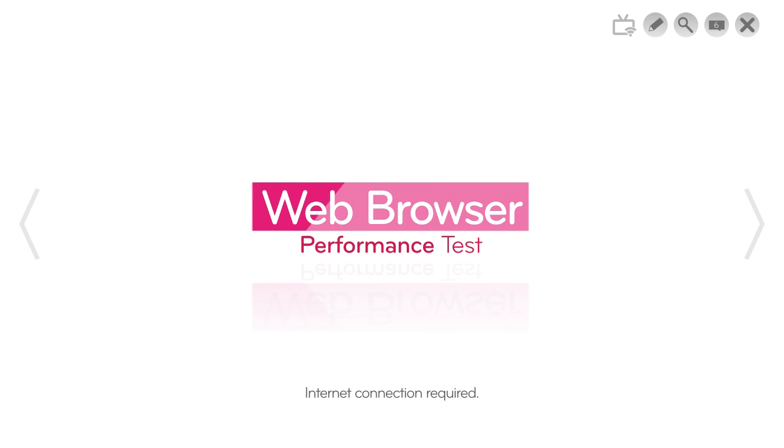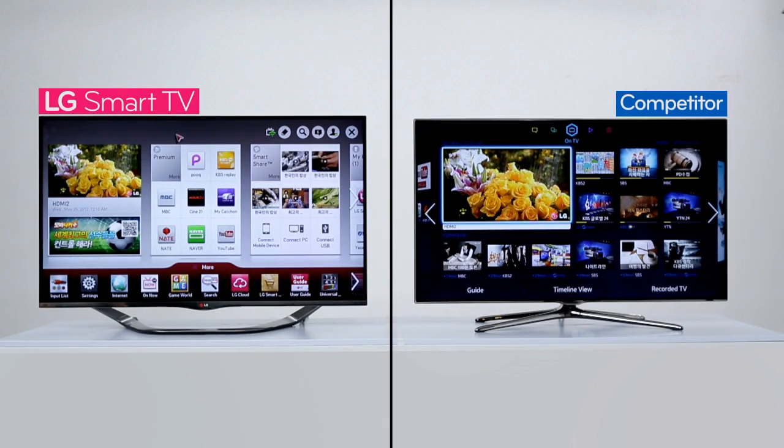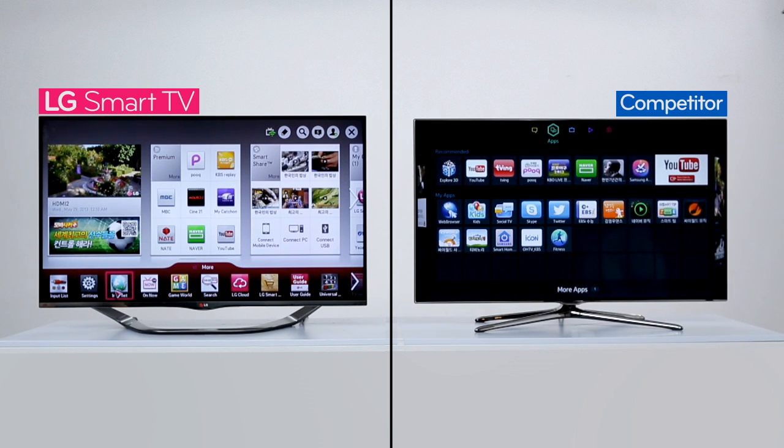Want to surf the web with the Smart TV? For LG, the web browser is right there, so it's easy to find. For the other brand, I don't see the web browser on the first page. Please wait while I look for it. Here it is.